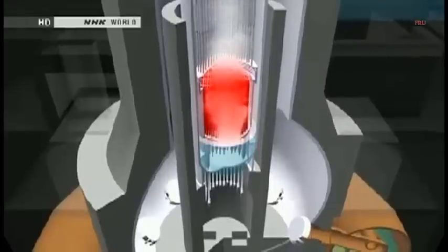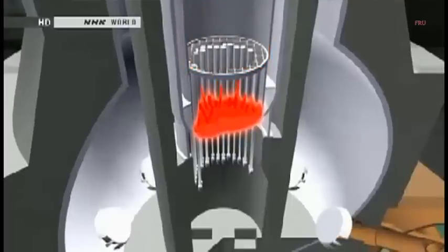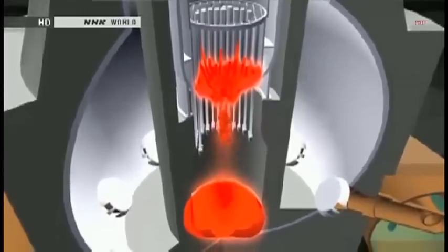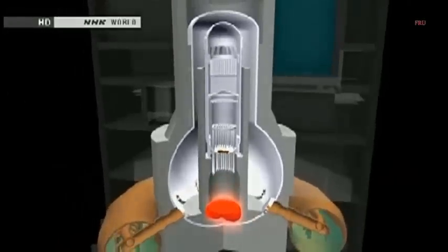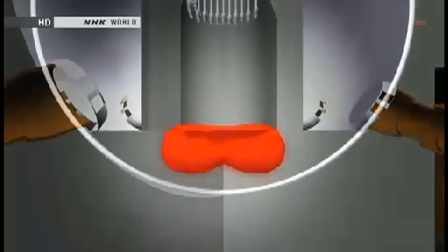Engineers couldn't stop the reaction. The rods heated up to more than 2,000 degrees Celsius, then they started to melt. The molten fuel burned through the bottom of the core and spilled into the containment vessel. TEPCO engineers can't see inside the reactor, so they're monitoring the temperature to visualize what's going on. 48 of 64 thermometers in the unit are functioning. They calculate the difference in temperature between the upper and lower parts of the reactor.